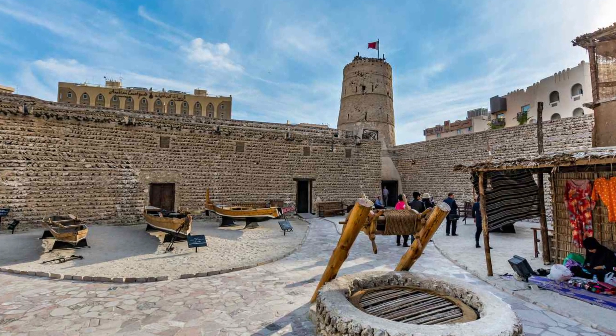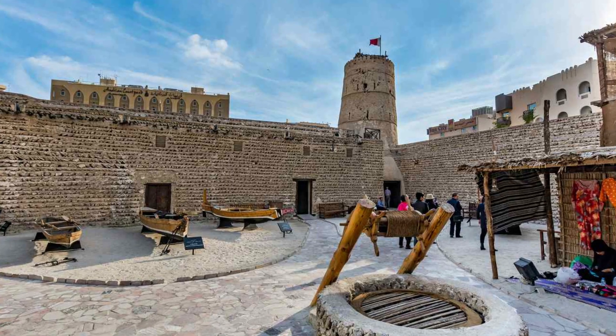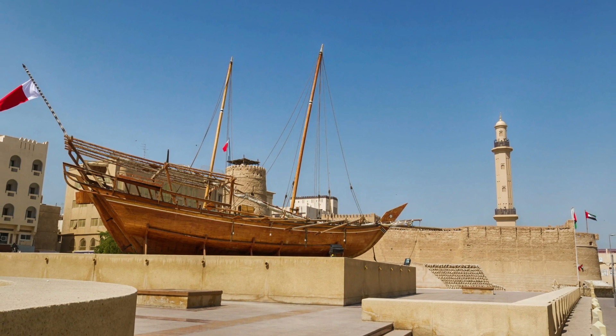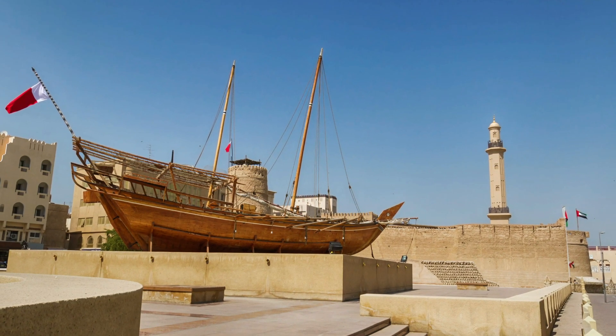Visitors can explore traditional Emirati homes, bustling souks, and even take a stroll through a recreated desert oasis. The Dubai Museum is a fascinating starting point for anyone seeking to understand the city's evolution.